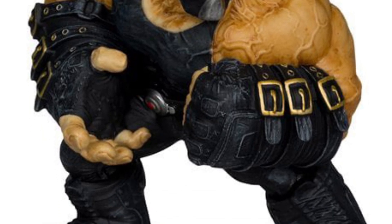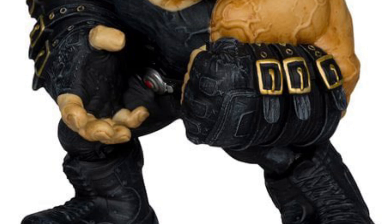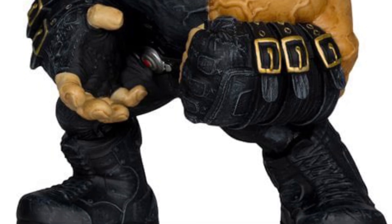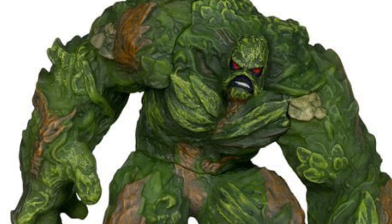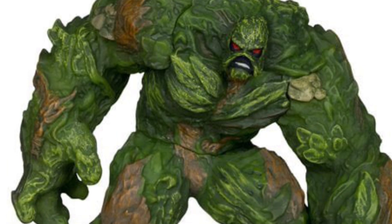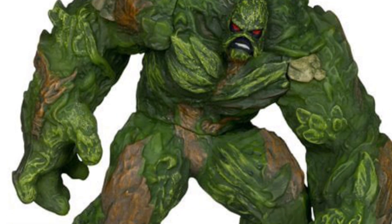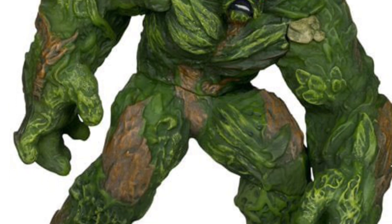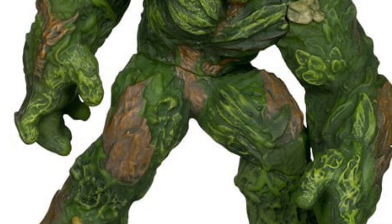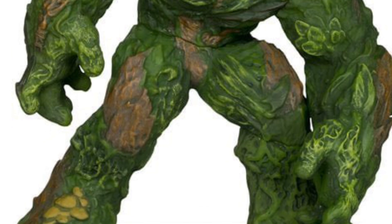I think McFarlane should actually try to do some 10-inch ones, to be quite honest with you. I think this looks absolutely phenomenal. Bane looks really good, so Bane is a no-brainer. Swamp Thing looks good too, and Batman — I'm grabbing Batman and Bane. I might grab Swamp Thing, I'm not quite sure yet. But you get 10% off these figures, so that looks really, really good.